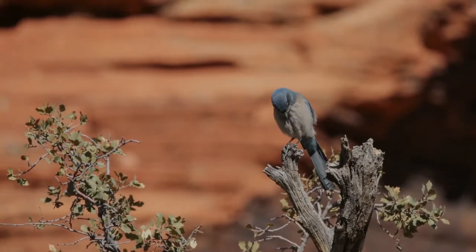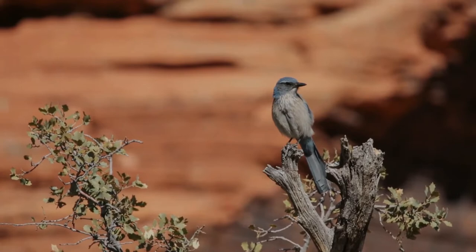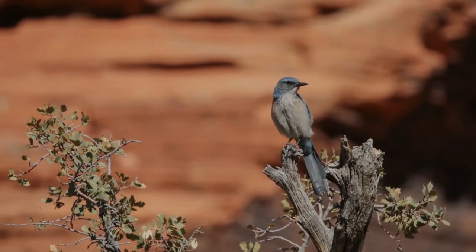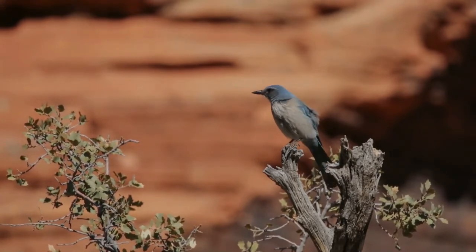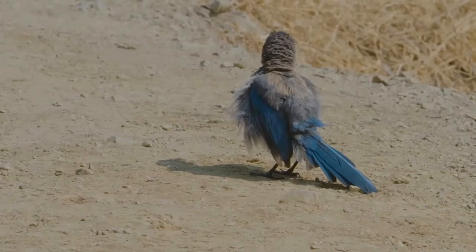They usually forage in pairs, family groups, or small flocking groups outside of the breeding season. They feed on small animals such as frogs and lizards, eggs and young of other birds, insects, grains, nuts, and berries.